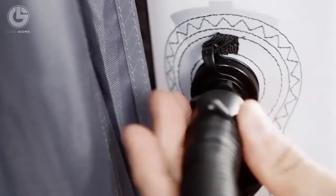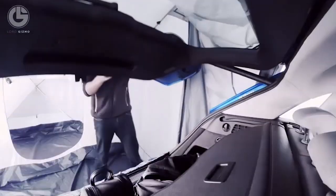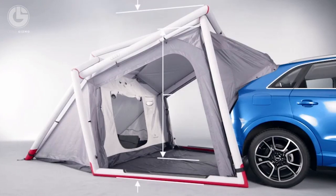You have to pump it with the hand pump, and it takes just seven minutes to inflate its structure. The tent is waterproof and can bear any inappropriate weather conditions. Its diamond-shaped design makes it the center of attention. You can buy it for $2,200.